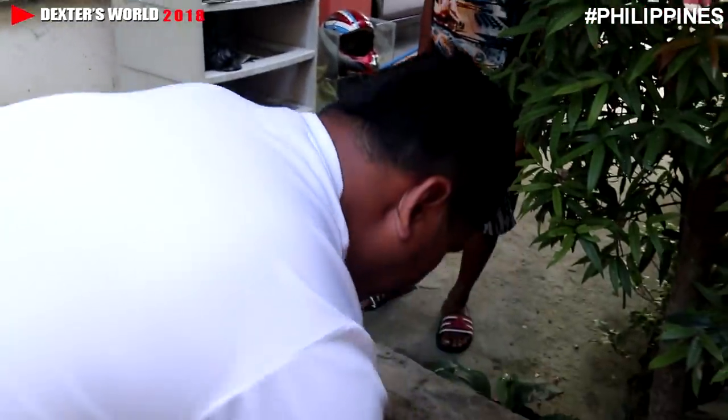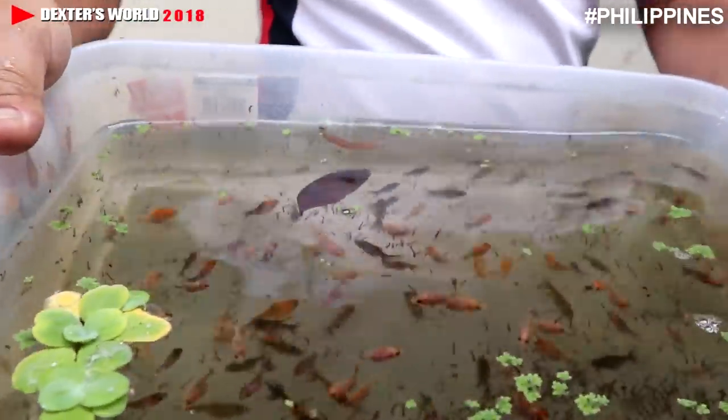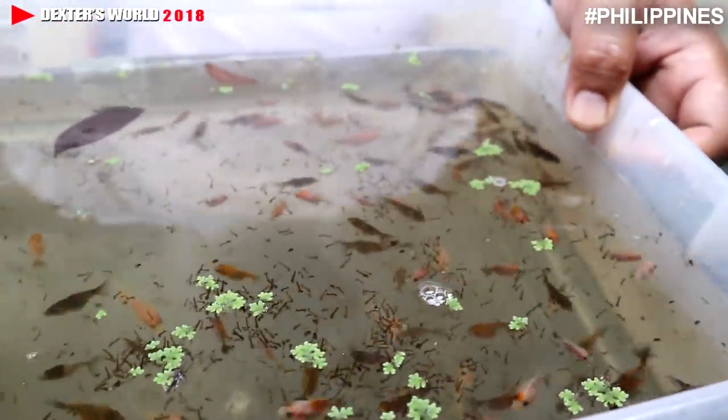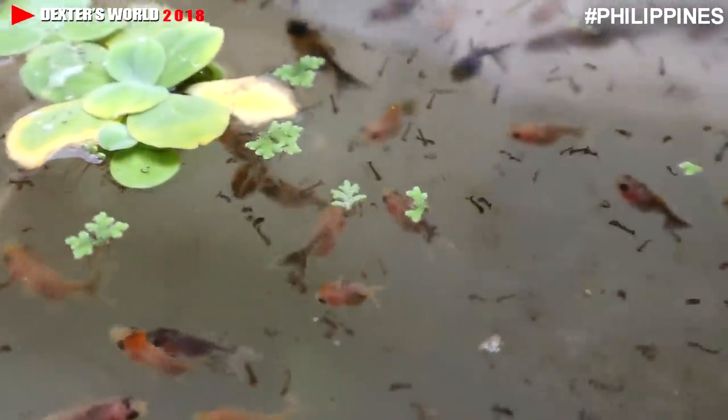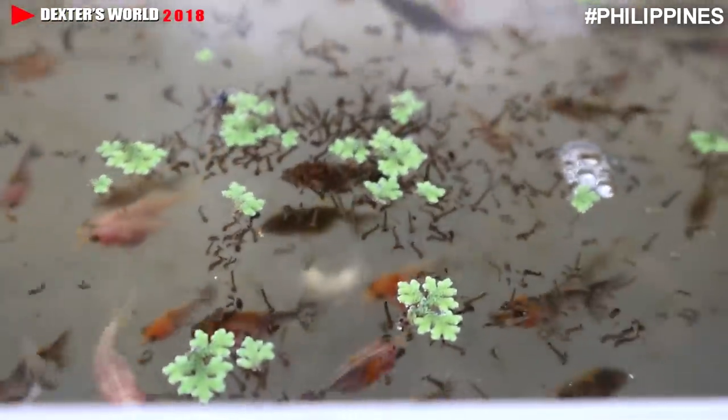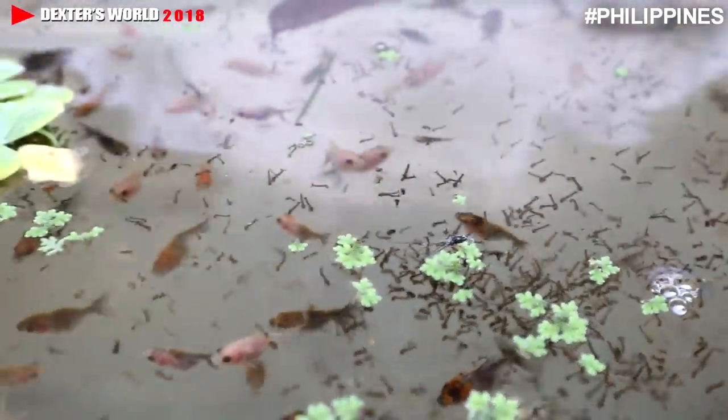They are getting bigger each day because of the mosquito larvae. In our next video we are going to show you how we gather them and where to find mosquito larvae. These fish have good colors — they are already selected. The reject ones were already thrown out or given to the flowerhorn, but these ones already have perfect bodies and tail. Look at them eating the mosquito larvae.